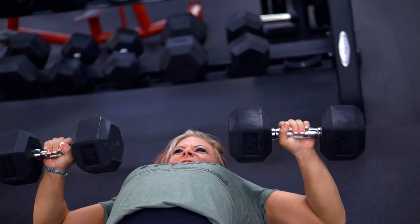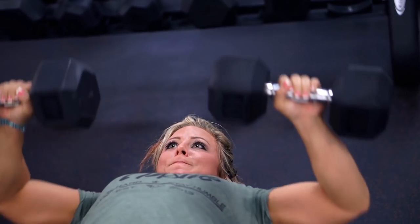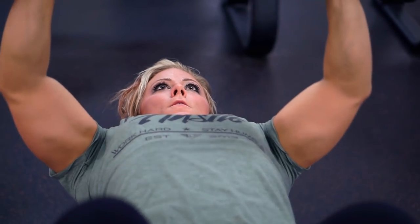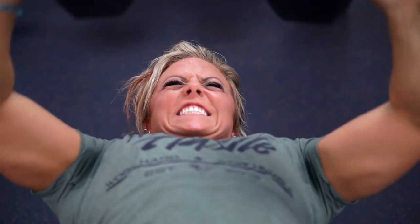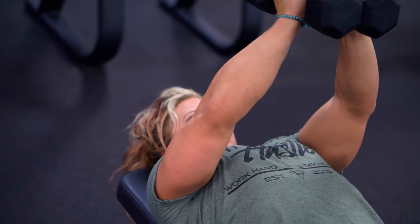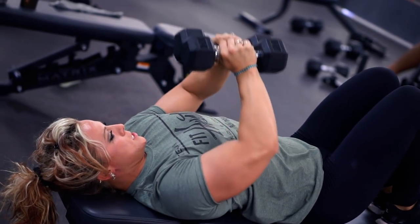We're going to bring it back to the presses again — this is a mass builder, so I'd encourage you to go a little heavier because your chest is a bigger muscle group and can take more weight. There's also a close grip press variation where you squeeze the dumbbells together, bring them down to your chest, and press — keeping it nice and close and maintaining tension throughout.